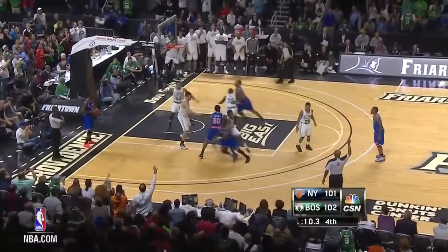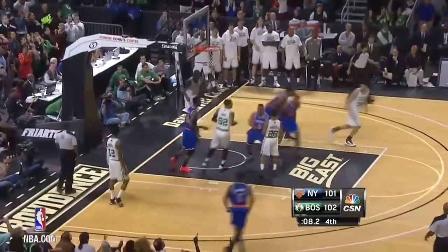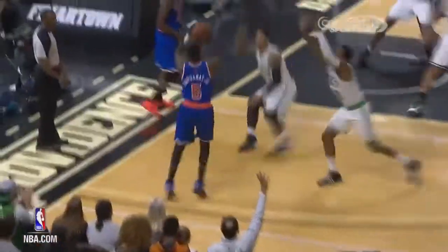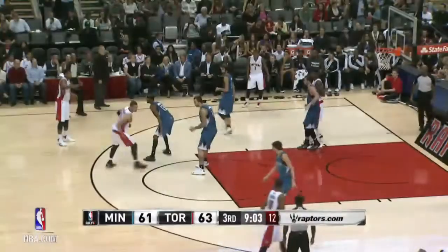At play number four, the Knicks up by 23 in the fourth — it wasn't enough as Tim Hardaway Jr. had to provide what proved to be the game winner with his dad looking on and loving it. Knicks win against the Celtics.